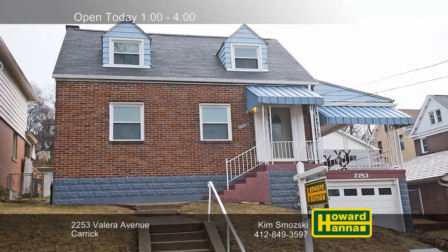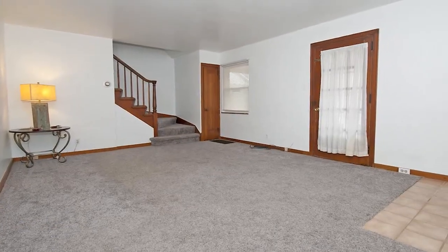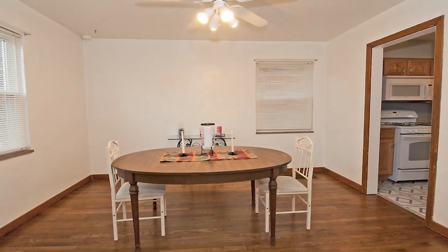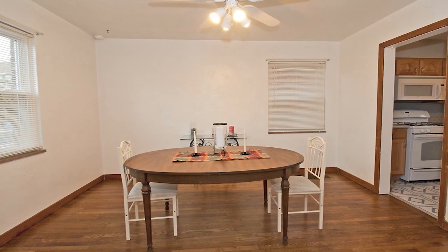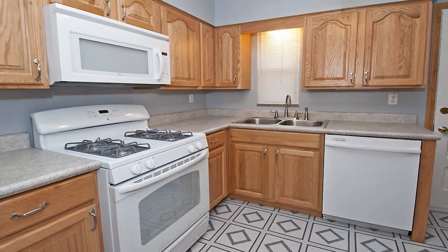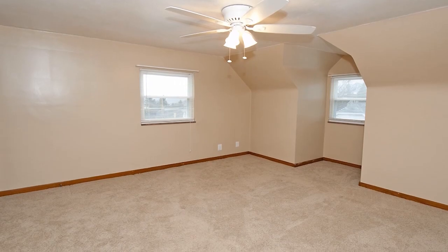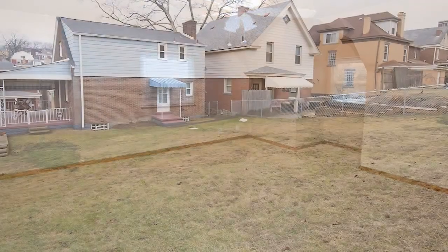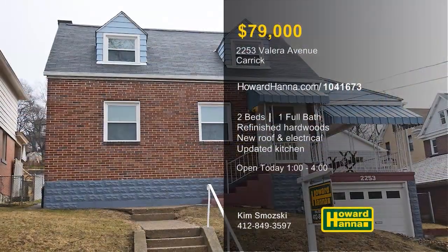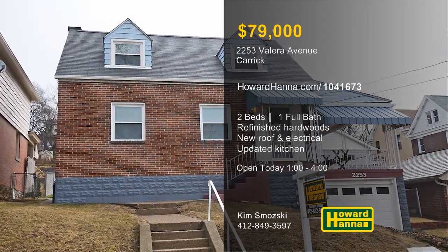Why rent when you could own this charming two-bedroom Cape Cod in a convenient location in Carrick? New windows look in on the interior that benefits from updates to the roof, gutters, and electrical service. The hardwood floors of the dining room were just refinished, creating an elegant space for entertaining. New cabinets and countertops enhance the kitchen, which includes a dishwasher, refrigerator, and microwave. Large closets provide storage in both bedrooms, and the full bath is another of the home's recent updates. The patio looks out across a fenced yard that's close to shopping, schools, and transportation. Visit today's open house with Kim Samoski, and contact Howard Hanna Mortgage for information on possible financing.